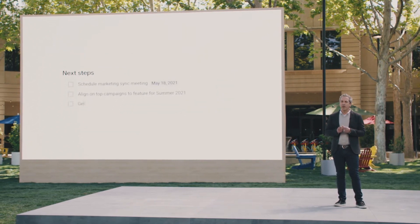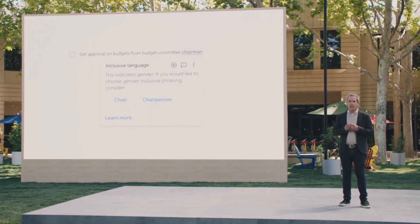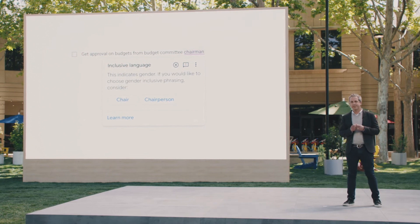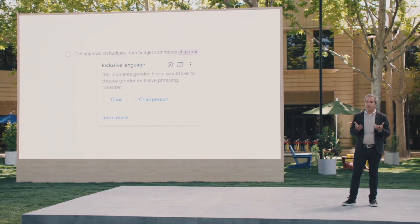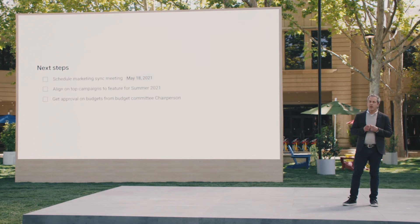As they continue to brainstorm, the assisted writing feature suggests that they change the word 'chairman' to 'chairperson' in the document to avoid a gendered term. New assisted writing capabilities in Google Workspace offer suggestions so you can communicate more effectively. We're also making it easy to bring the voices and faces of your team directly into the collaboration experience to help them share ideas and solve problems together.